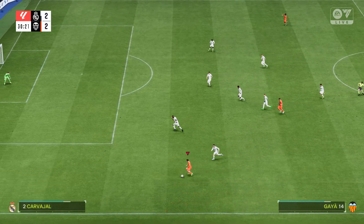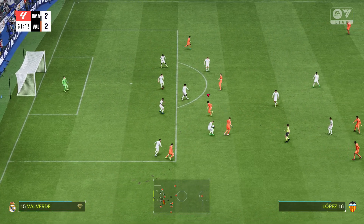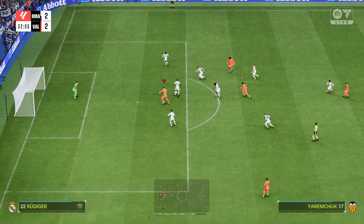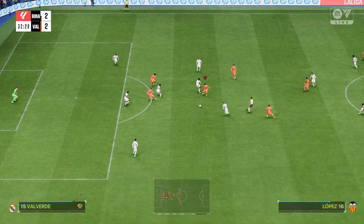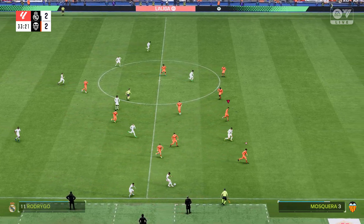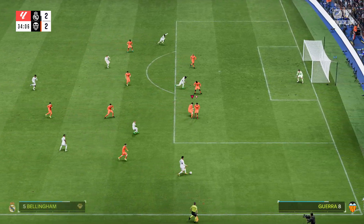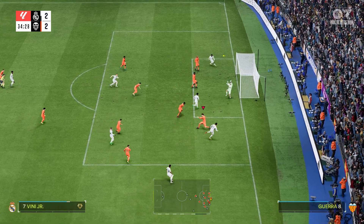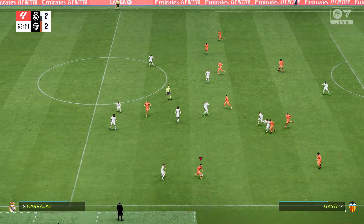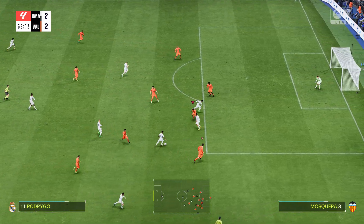Gaia. Roman Jeremczuk. Pepe Lu. Real Madrid regaining possession. Play continues as the ref lets that go. Bellingham. A chance to deliver into the box. And the goalkeeper has taken that easily — it wasn't the best ball in.